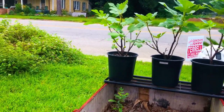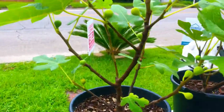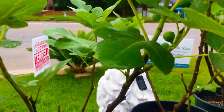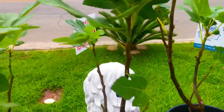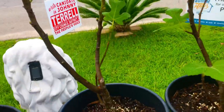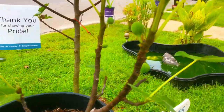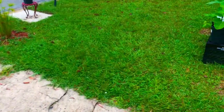Greetings, South Georgia fig family! Here at our nursery, virtually every single fig tree that we have in stock is currently in fruit production mode and loaded, ready for sale. There has never been a better time than right here and right now, and there's never been a better place than right here at South Georgia Figs to obtain your next fig tree.